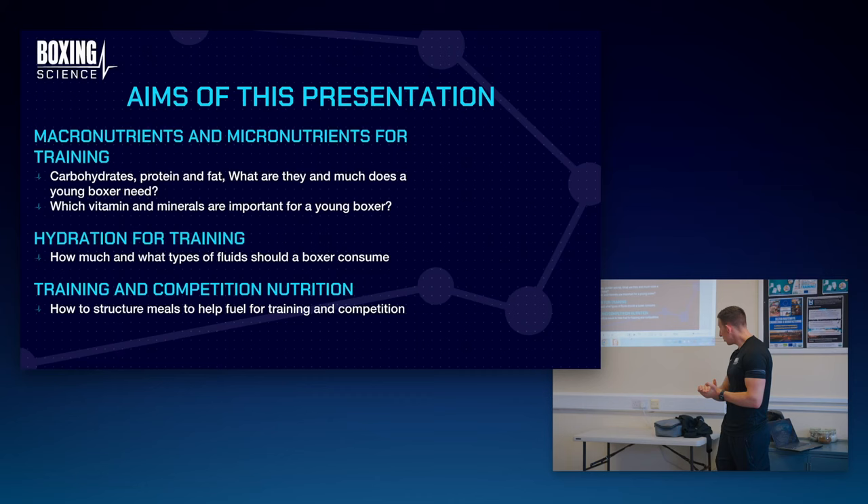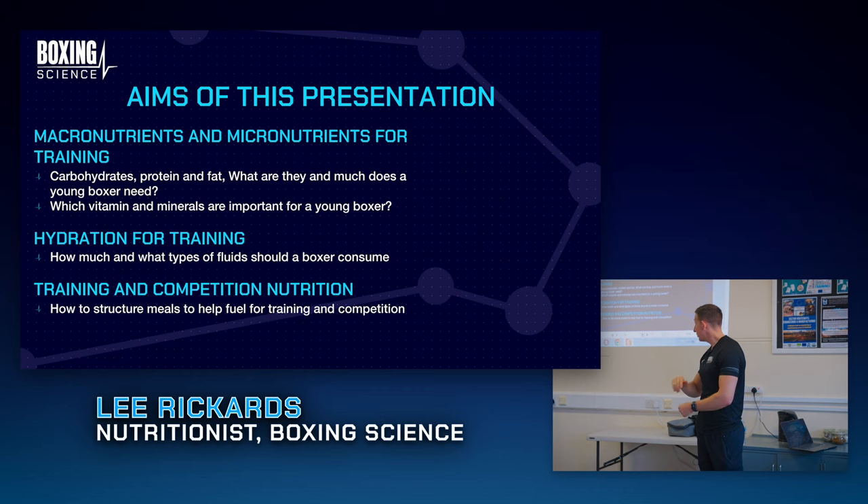The aim of this presentation: I'm going to talk about macro and micronutrients for training - carbohydrates, protein and fat. What are they and how much do you need?